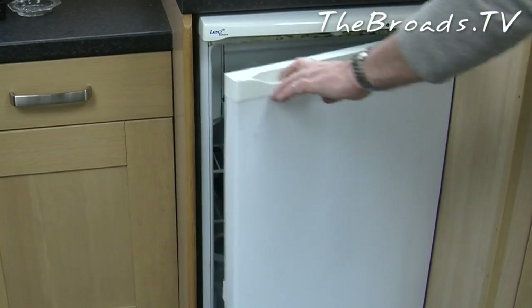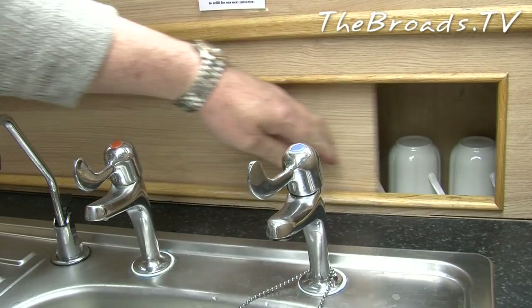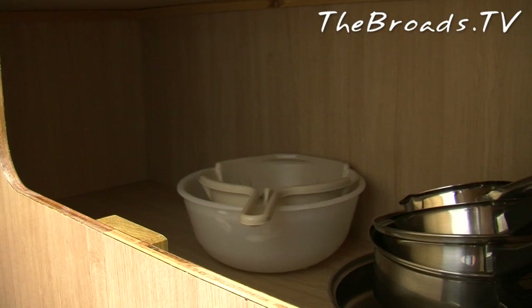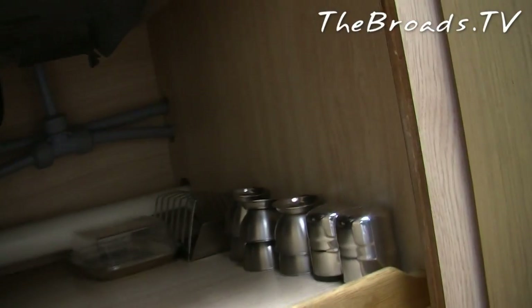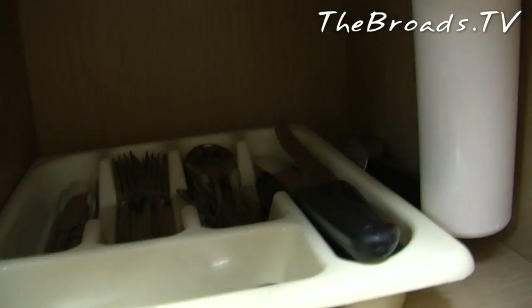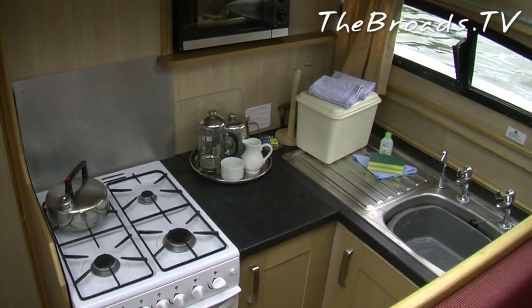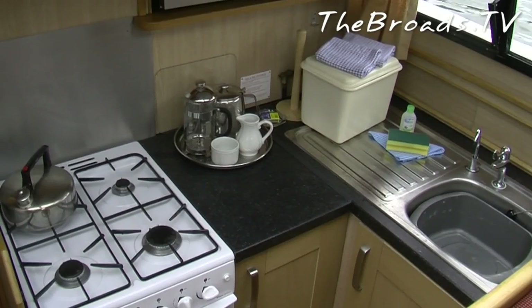There is also a full-sized fridge, which is cleverly placed in the saloon area. Bread bin, pots, pans, dishes, plates, cutlery, and a good selection of cooking utensils are all provided, as are glasses and the all-important teapot and kettle. To our relief, we also found a corkscrew and bottle opener. Norfolk Broads Direct thoughtfully provide washing up liquid, scourers, and J-cloths — of course, these are the typical sorts of things we all forget.